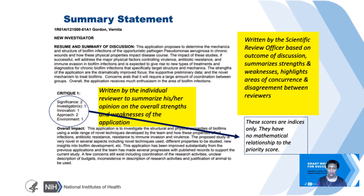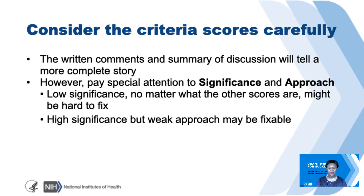You'll also see criterion scores. It's really important to note that these scores are indices only—they have no mathematical relationship to the priority or impact score. That said, one should really consider the criterion scores carefully. The written comments and summary of discussion will tell a more complete story, but pay attention to the numbers that follow significance and approach. In general, if something is of low significance, even if the other scores are better, it might be very difficult to fix that application. However, if the significance is high but the approach is weak, there might be a good opportunity to revise and resubmit and achieve a better outcome.